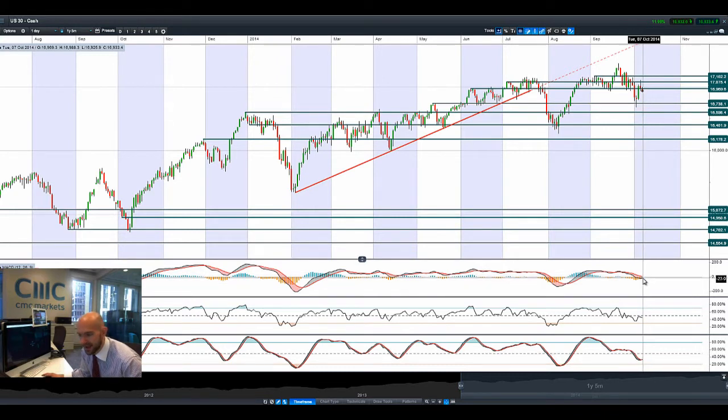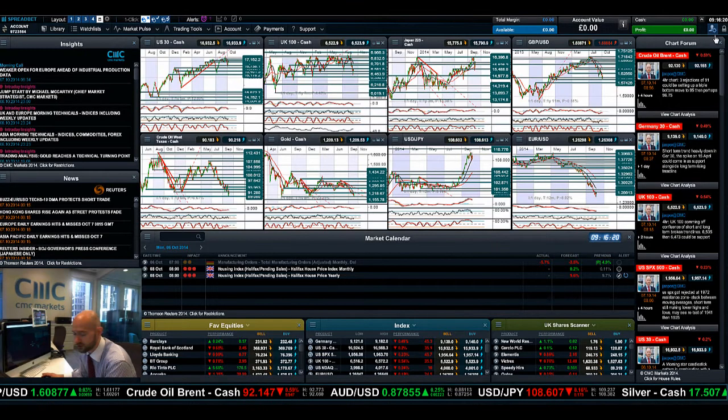You do have the MACD crossing the zero line right now, which will be adding a little bit of technical pressure. That candle there is slightly negative, showing obviously the selling pressure pushing it into negative territory late in that session, and that will be adding a little bit of weakness.